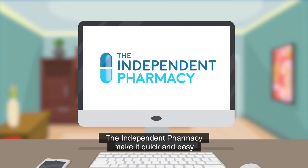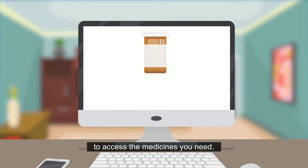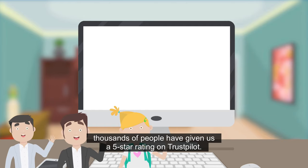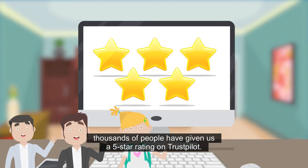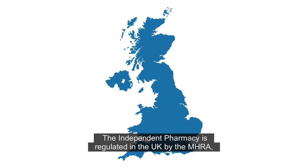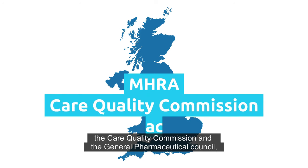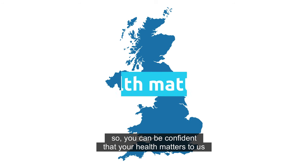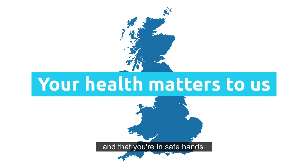The Independent Pharmacy makes it quick and easy to access the medicines you need — just ask our customers. Thousands of people have given us a five-star rating on Trustpilot. The Independent Pharmacy is regulated in the UK by the MHRA, the Care Quality Commission, and the General Pharmaceutical Council, so you can be confident that your health matters to us and that you're in safe hands.